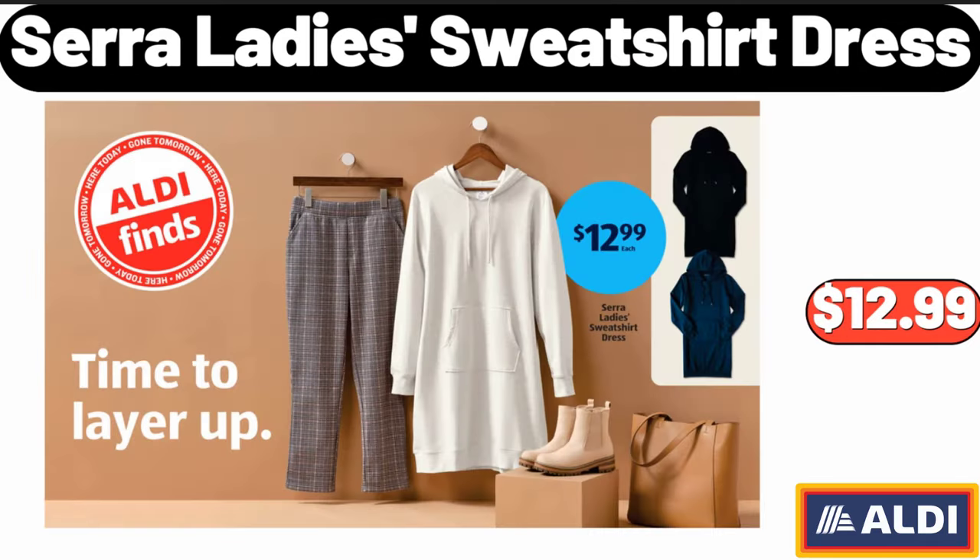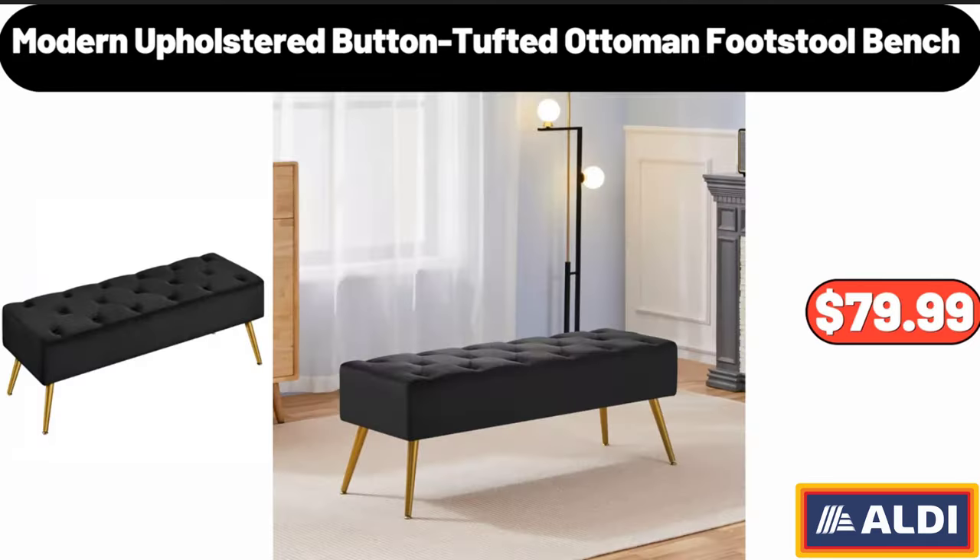Sarah Lady Sweatshirt Dress, $12.99. Modern Upholstered Button Tufted Ottoman Footstool Bench, $79.99.